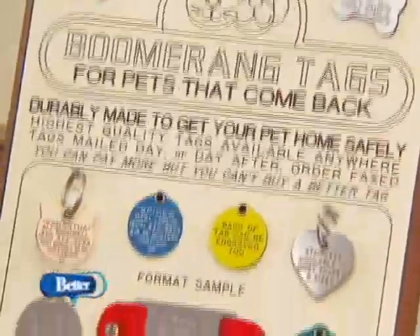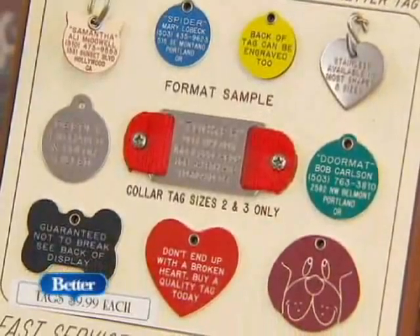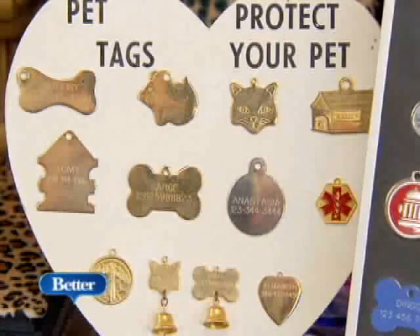Wherever you go this summer, make sure your dog is wearing ID — and even a microchip in case, for some reason, their collar falls off.